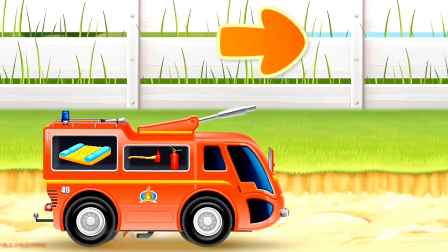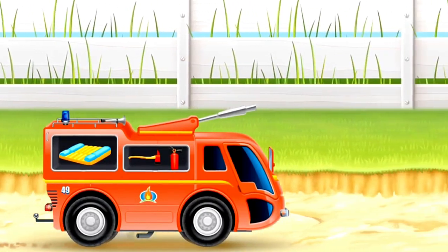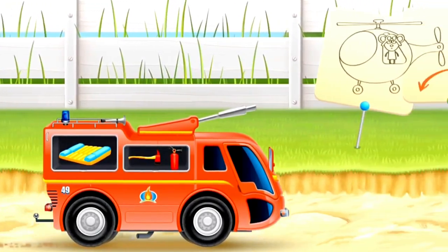Mr. Mouse is a very courageous driver. And here's his friend — Helicopter. Helicopter driver mouse.